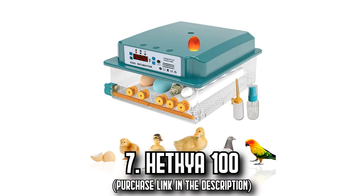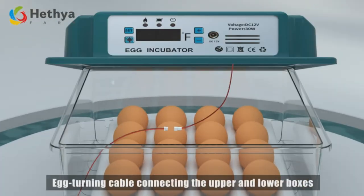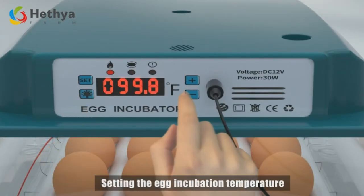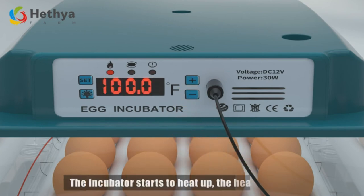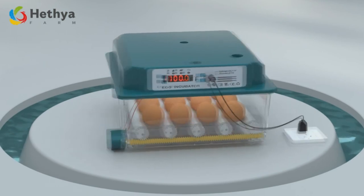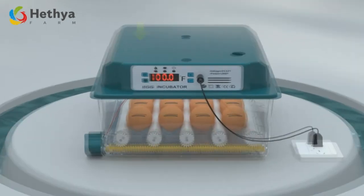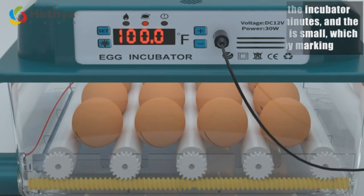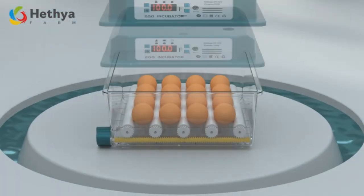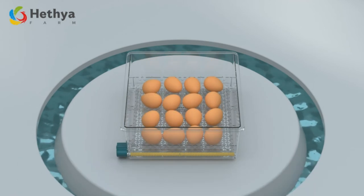Number 7: The Hethia 100. Embark on the last stop of our incubator journey with the Hethia 100, where modern technology meets efficient design. Minor temperature fluctuations do not impact the hatching process. The Hethia 100 features automatic egg turning every 90 minutes, averting shell adhesion and enhancing hatchability. Its built-in egg candler aids in observing egg development, and adjustable egg tray spacing accommodates a variety of eggs including duck, pigeon, quail, and parrot. The unique external water addition feature saves you from opening the incubator frequently and ensures a stable hatching environment by reducing heat loss.